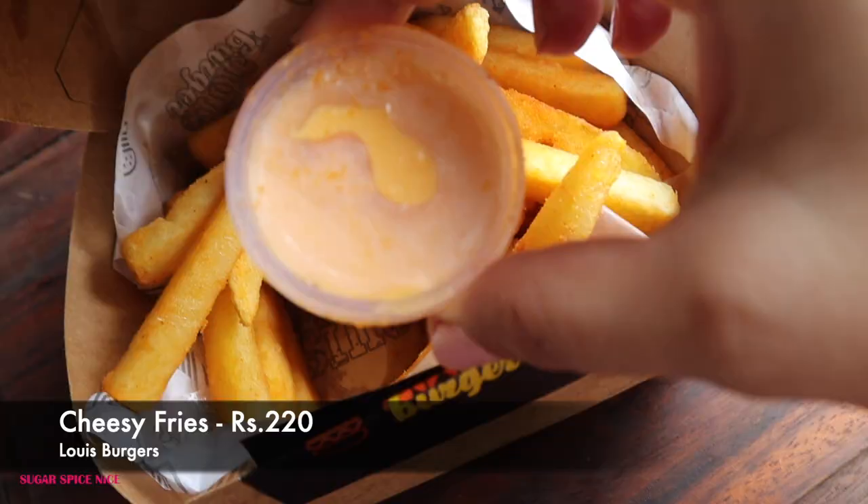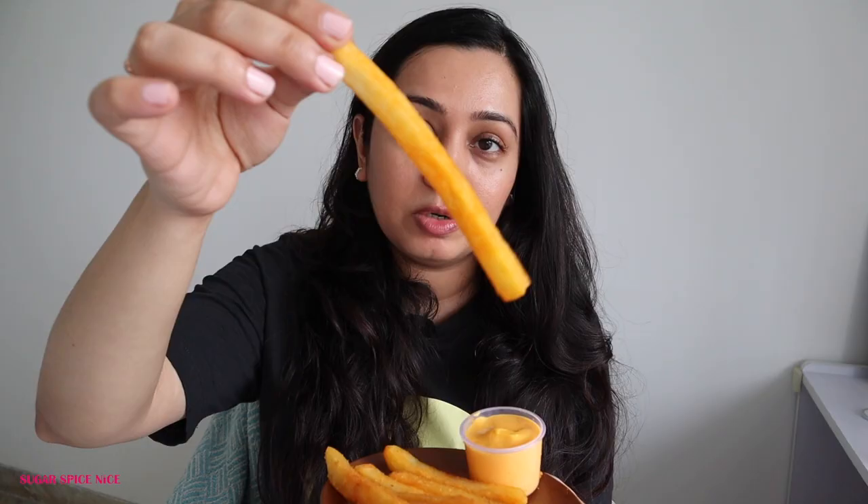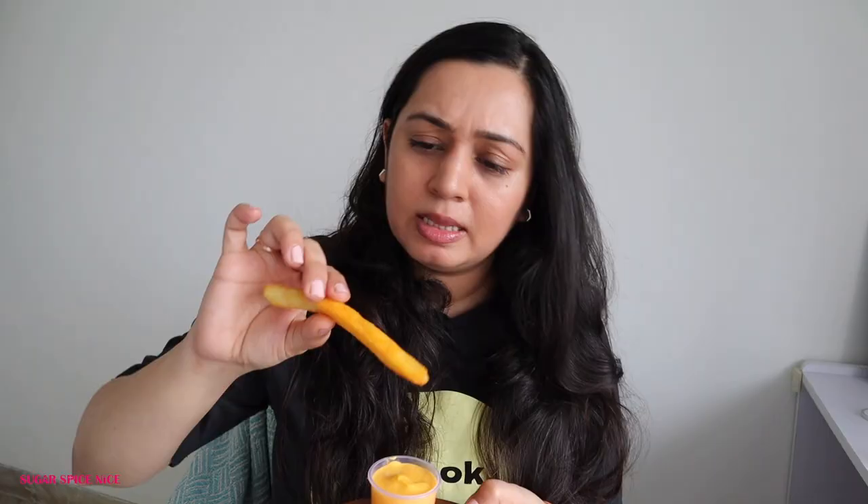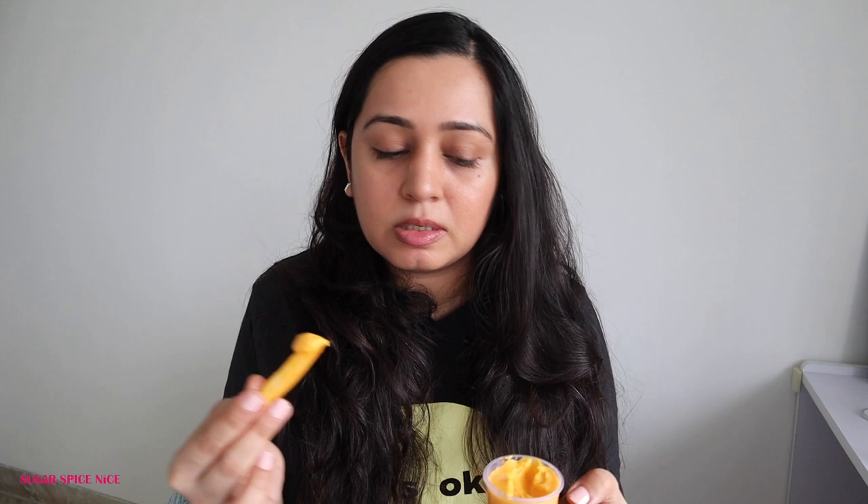Let's take a fry break and try the cheesy fries. They serve it with a cheese fondue as a dip. The fries are already topped with something — you're going to laugh at me, but it's reminding me of the masala on cheese balls. I just reheated them and warm fries dipped in this thick cheese sauce — wow! I'm feeling so full right now.